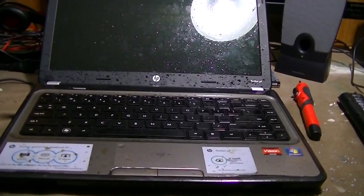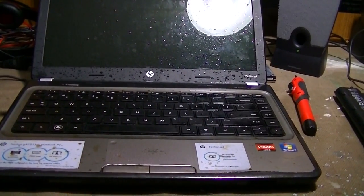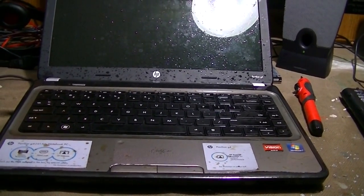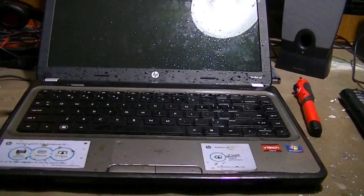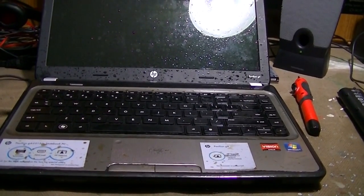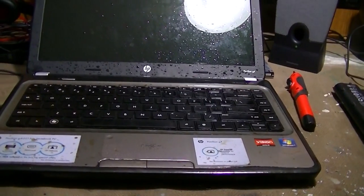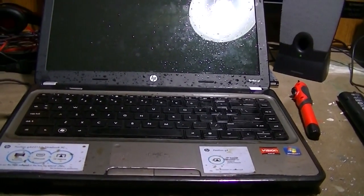Typically, the keyboard — while it will work — sometimes you just can't get all that gunk out of the keyboard no matter how much you run it under the sink or dishwash it. So sometimes the keyboard just has to be replaced. And that's not too big of a deal considering that you can usually find these keyboards for 10-20 bucks on eBay.